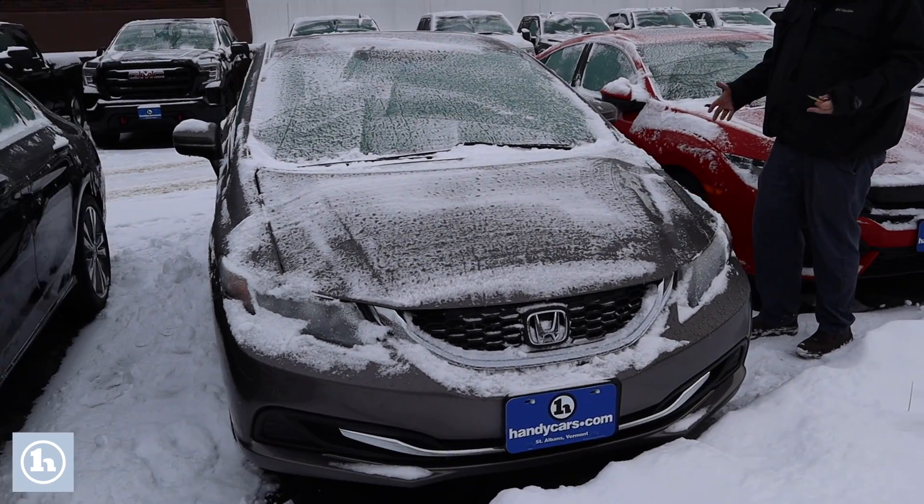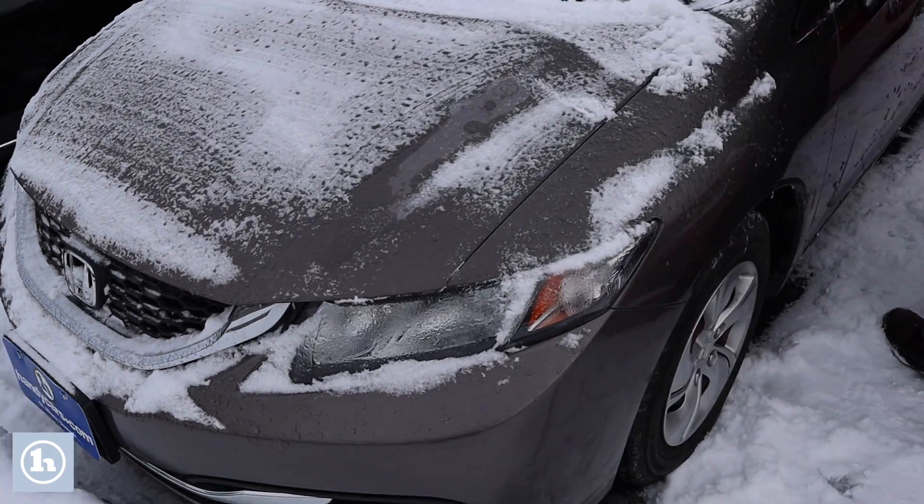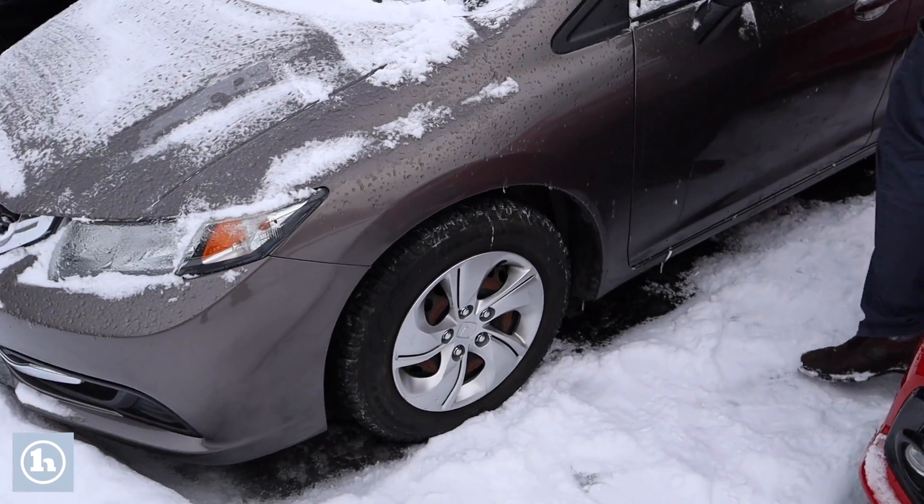As you'll see, it's in really nice condition. Obviously it's pretty icy and snowy out here today, but very low mileage on this car — only about 20,000 miles on it. It does have some nice Nokia winter tires on the vehicle.